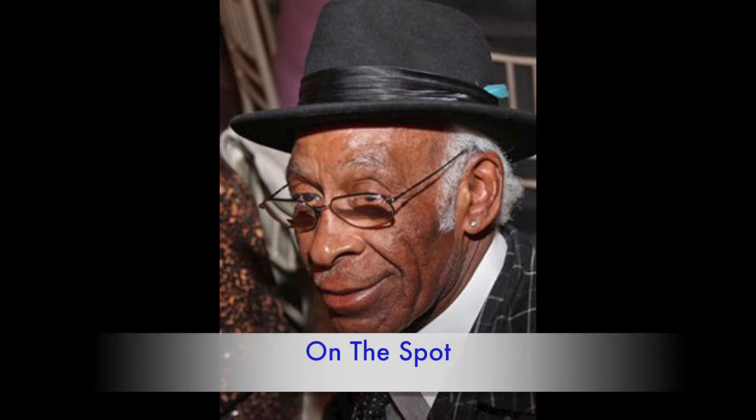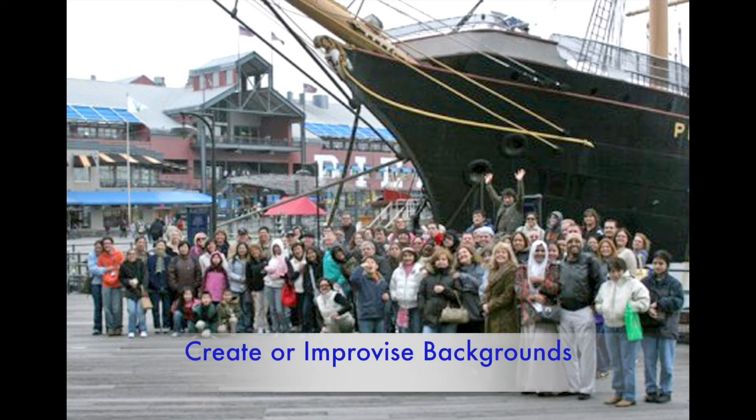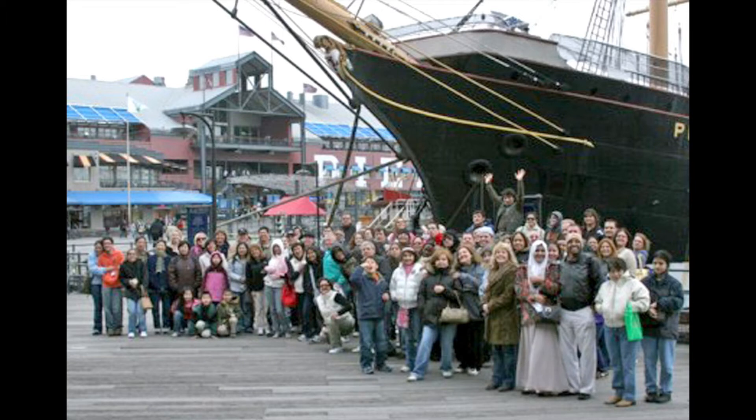Everyone cannot be expected to have a professional photography studio, but that doesn't stop you from taking good portrait photos. You can take a portrait photo on the spot using any particular situation or occurrence and still turn it into a good image. You often see portrait photos taken against a solid colored background — black or white — sometimes staged areas that were expensive to create. But there's nothing that stops you from being creative and improvising. In the photo above, I used the ship that was in the background, had everybody stand in front of that, and that created the background that I wanted.